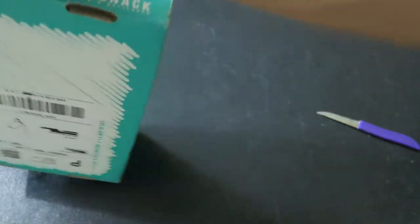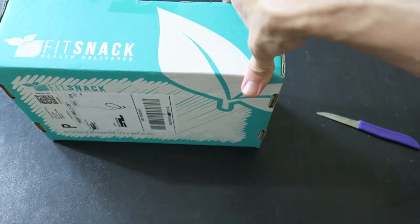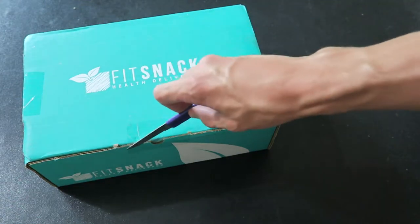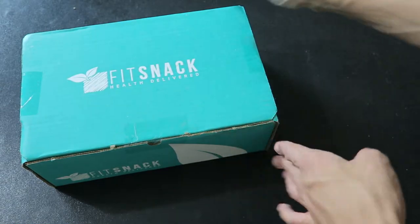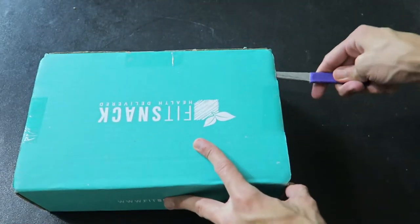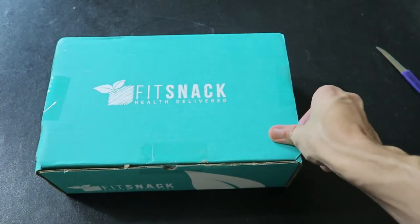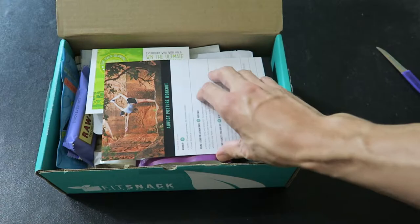They have some nice snacks — beef jerky, nuts, bars, peanut butter, hazelnut spread which is the bomb. So we're gonna pop this open and see what we got. It feels heavy. I'm looking for some nice healthy snacks for the month. Let's pop it open — oh yeah, look at it, it's always jam-packed to the top.